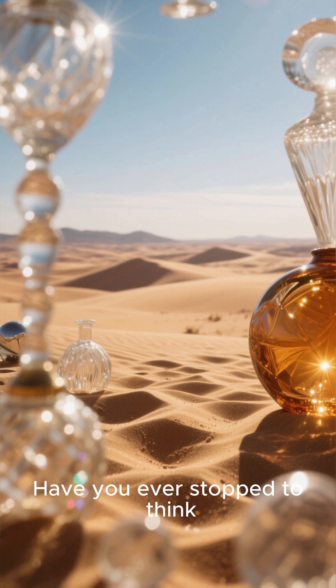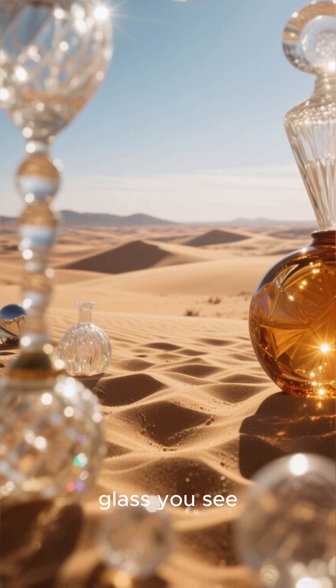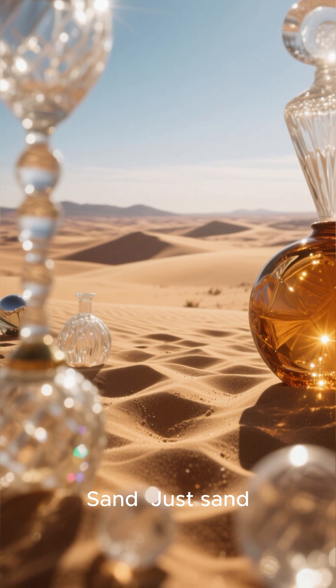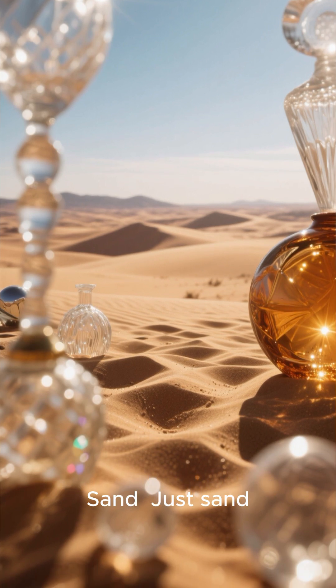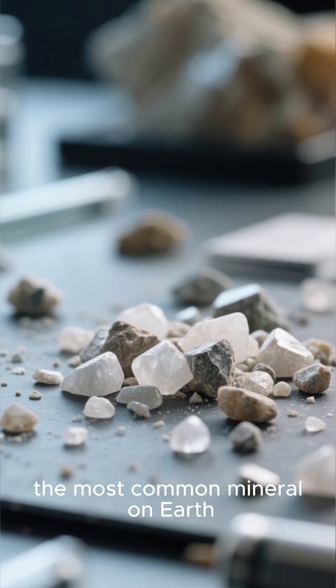Have you ever stopped to think that almost every piece of glass you see once looked like this? Sand, just sand — tiny grains of silica, the most common mineral on earth.